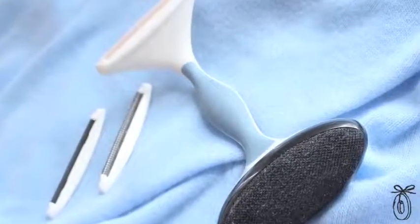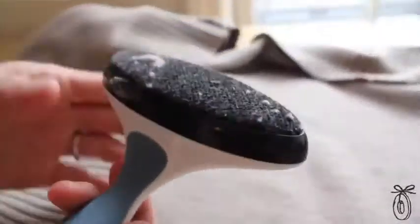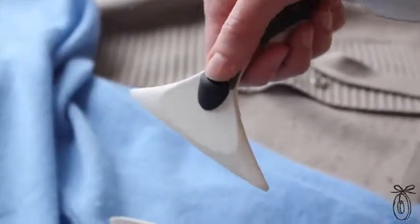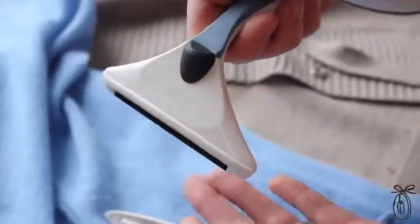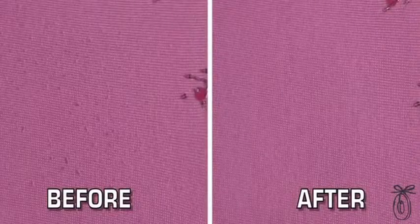I also wanted to add a lint brush to make it a total fabric care product. There are three different detachable blades and each blade treats a different type of pill. Blade one gets your big and bulky, right down to blade three which gets your super fine pills on your silk blends and t-shirts.